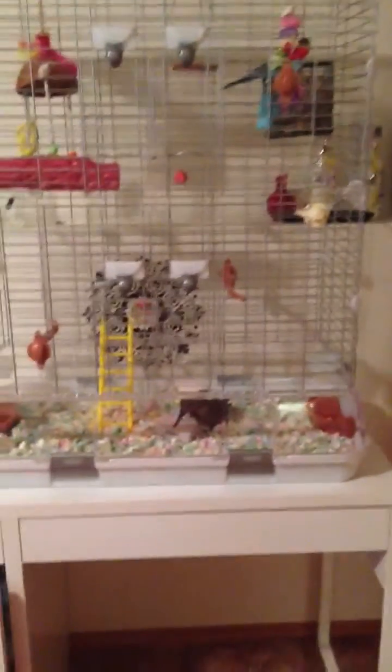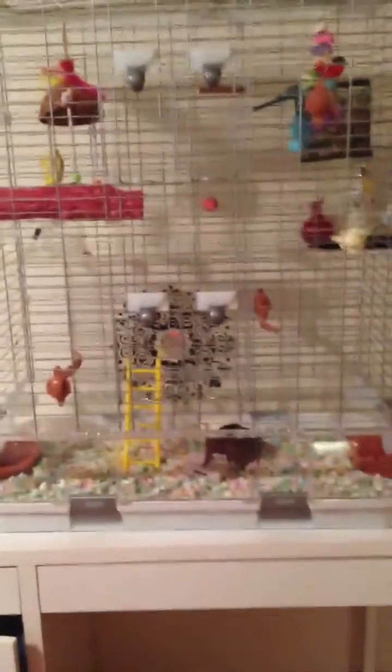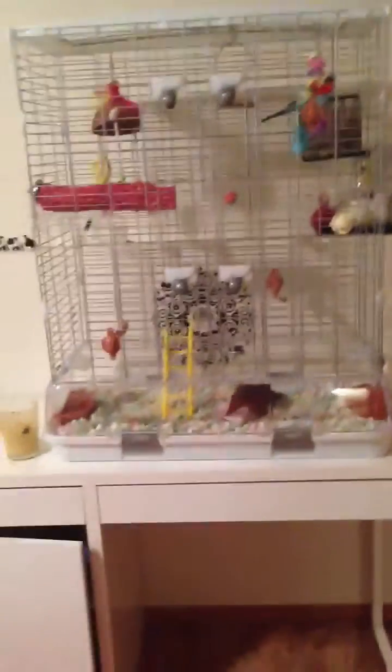Hi everybody, I'm just doing Norman's cage tour. He's got this big Vision L12 cage, and it looks like it's the biggest Vision cage you can get.